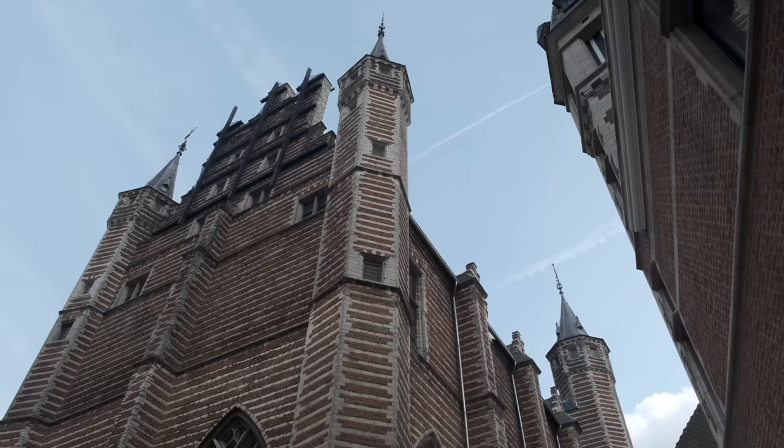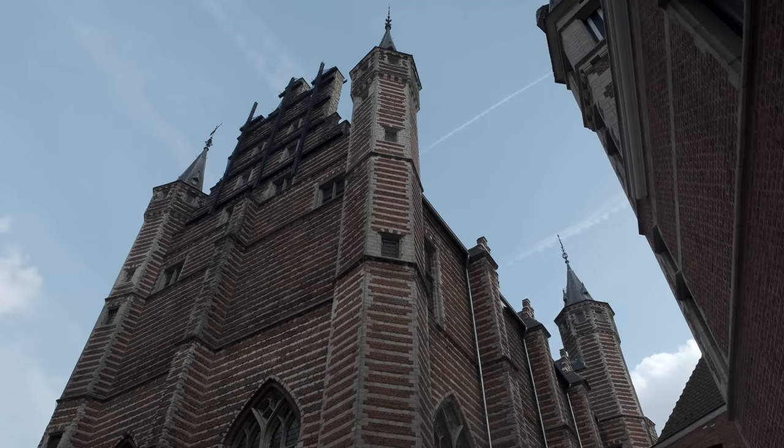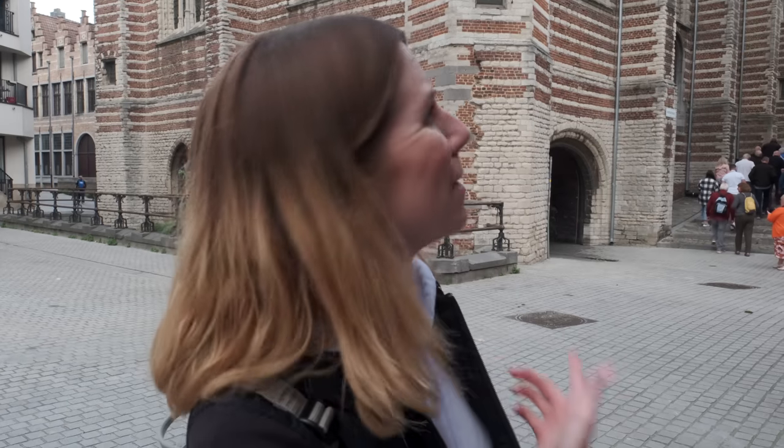This is the Vleeshuis. It dates all the way back to the 16th century, and this is actually where all of the butchers in the area used to work from. At one point there were like 65 butchers here, but they built this beautiful place just to cut up some meat. And as you can see, it's quite popular.